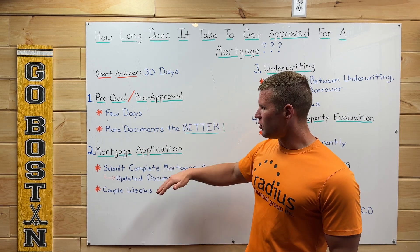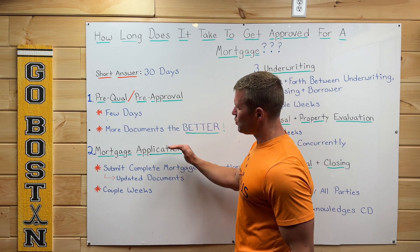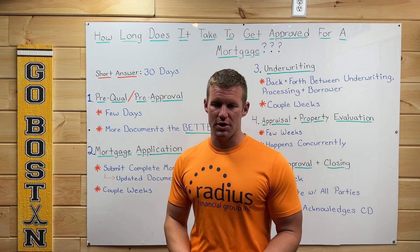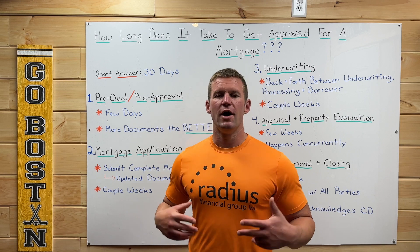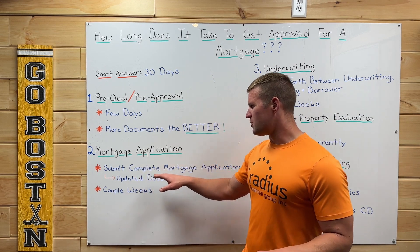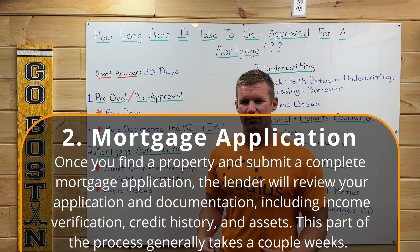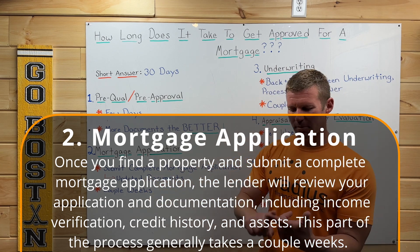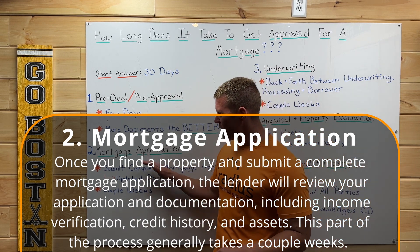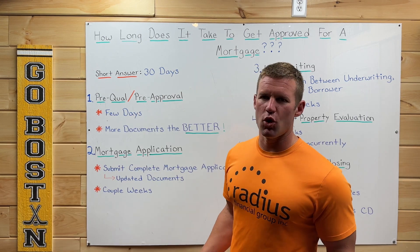After the pre-approval/pre-qual step, the next step is mortgage application. What happens here is that once you have an accepted offer on a home, you've already done your home inspection, sellers have accepted your offer, and now we're ready to start the actual mortgage process. The big thing here is submitting a complete mortgage application. In the mortgage industry we love documentation, so we're going to ask for updated documents like updated pay stubs, updated bank statements, things like that. This process takes a couple of weeks to build that complete mortgage application.